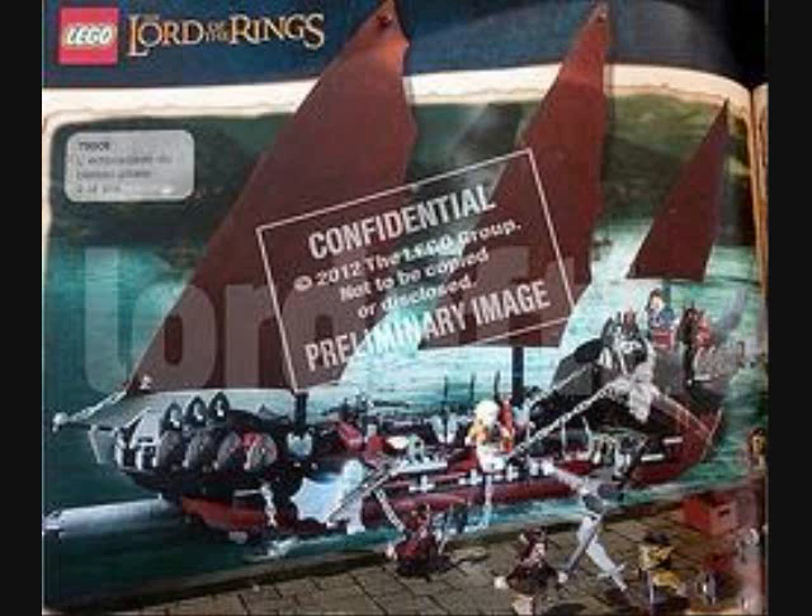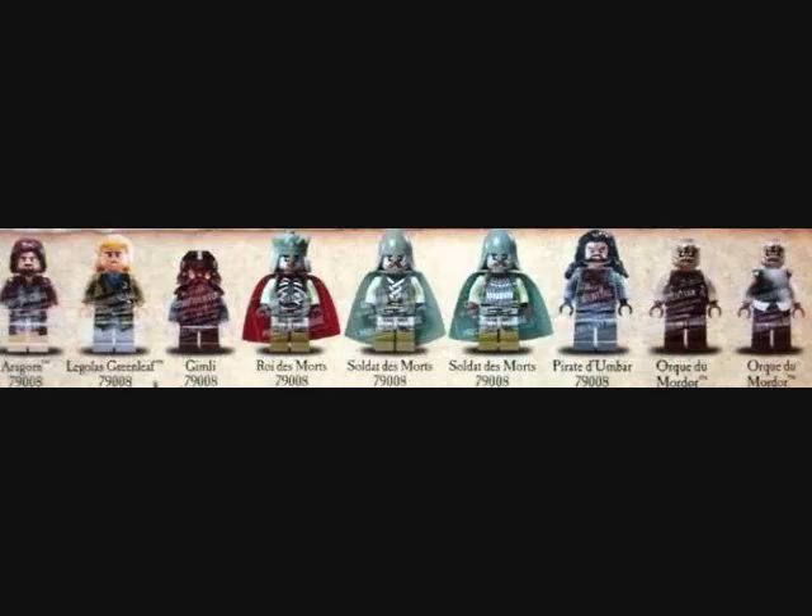This is the Pirate Ship Ambush. It looks like it's going to be the biggest set — I would estimate about $80, but I'm not sure. It comes with some really cool new minifigures. Aragorn, Legolas, and Gimli are the regular old ones and are not new, but the King of the Dead, the Soldiers of the Dead, and the Man of the West are brand new, and the Orcs are kind of brand new, I think.